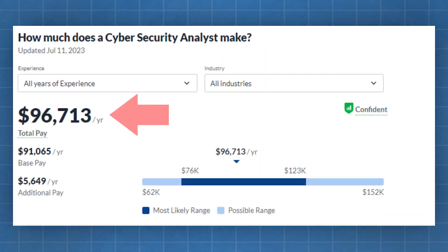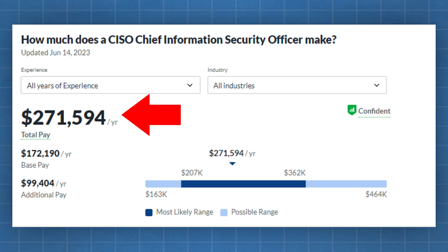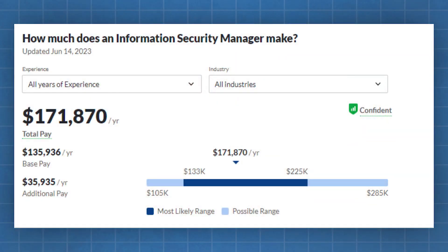When it comes to salary, cybersecurity analysts make about $96,000 a year — really good money, especially for an entry-level job. If you become a chief information security officer, you're probably going to make $271,000 a year. That's doctor money. And if you just want to become a manager, information security managers make $171,000. When it comes to salary, cybersecurity is just about as good as it gets.